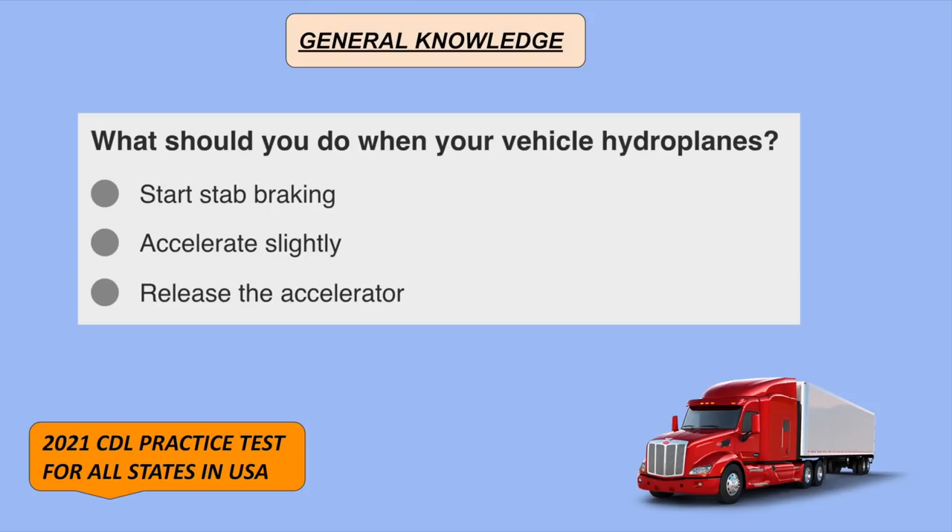What should you do when your vehicle hydroplanes? Release the accelerator.